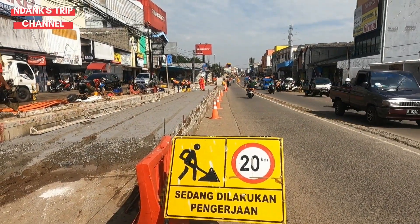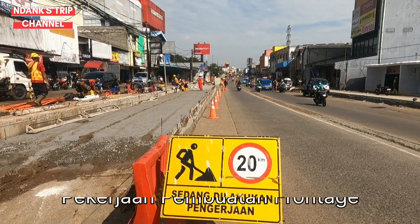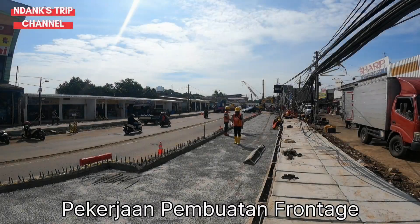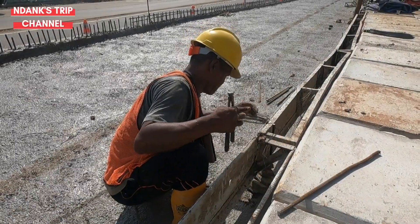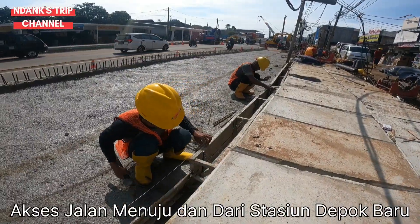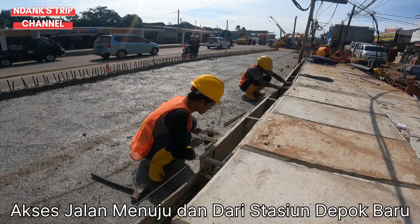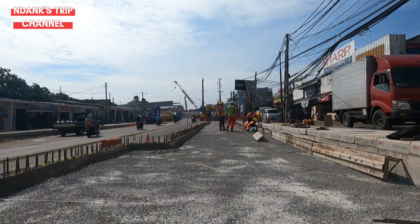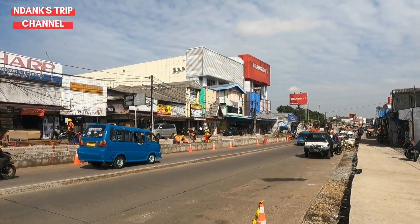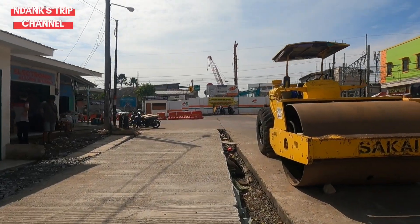Selanjutnya di sebelah kiri Jalan Dewi Sartika sedang ada pembuatan frontage atau jalan sisi kiri dan kanan dari underpass. Nampak beberapa pekerja sedang menyiapkan area pengecoran frontage. Sementara di sisi kanan, pembetonan frontage sudah jadi dan rapi.